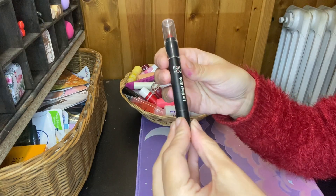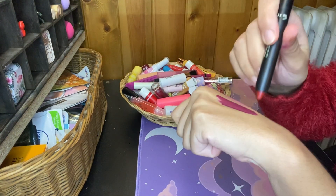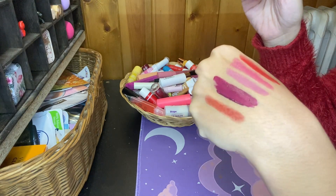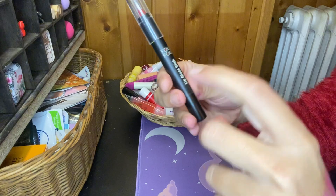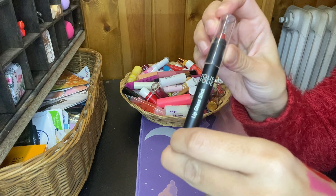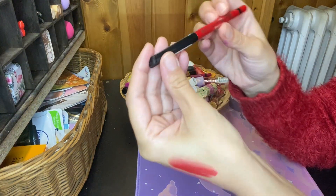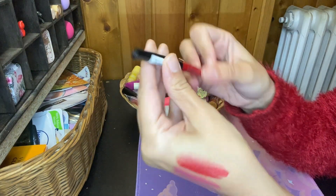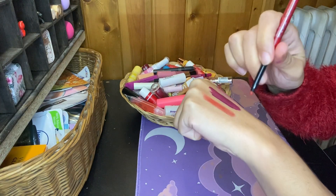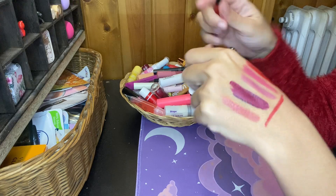Then I have this Folli Lip Gloss Stick in the shade 03 Strawberry. I like this a lot — perfect for fall. I really like this Folli Lip Gloss Stick. I buy them at a cheap supermarket in Italy and they are very good. Then I have this Essence C8 Tower Lip Liner in the shade 06 You and Me. I don't think I'm gonna keep this — give it away.